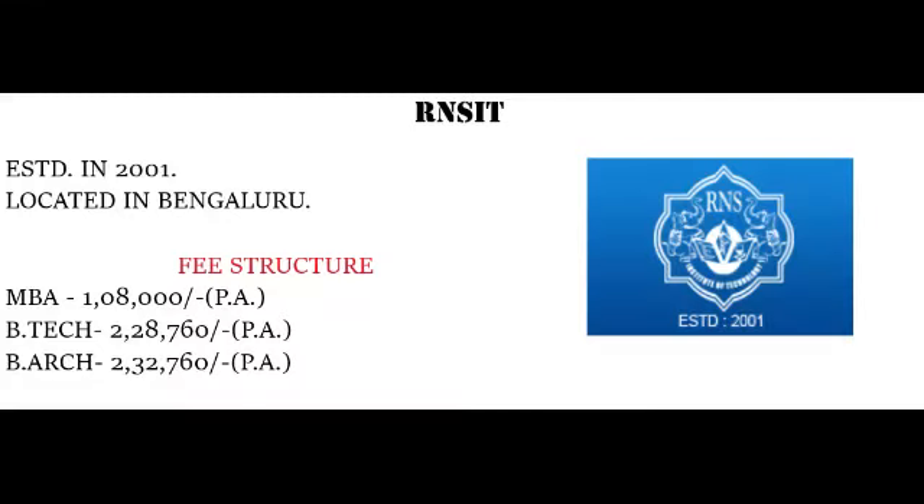First, we will talk about some basic details of the college. This college was established in 2001 and it is located in Bangalore.